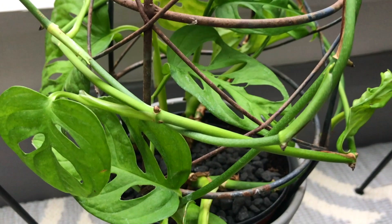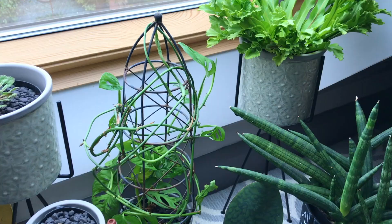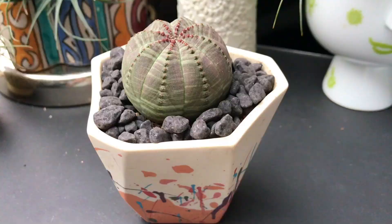Now we're looking at a Monstera monkey leaf, which is a really nice plant — it reminds me of my childhood when cheese plants were all the rage. As we pan away you can see some other plants: there's a rubber plant on the left, some succulents at the bottom here as well. Moving up to the desk, you've got a collection of cacti, succulents, and quite a lot of air plants too.